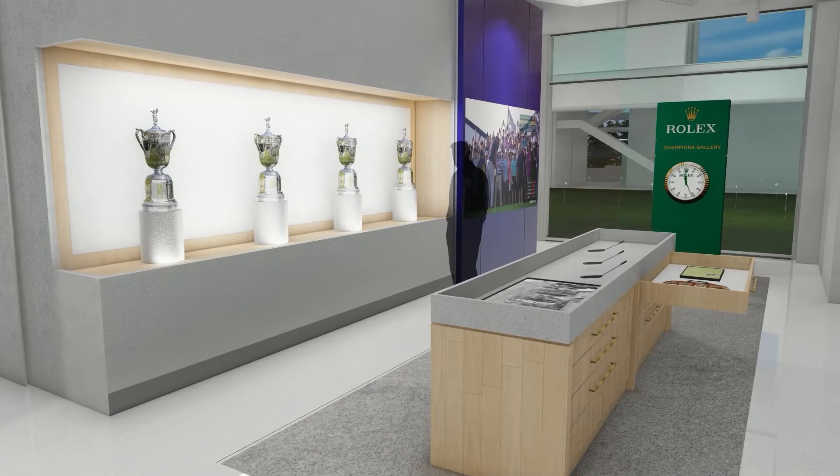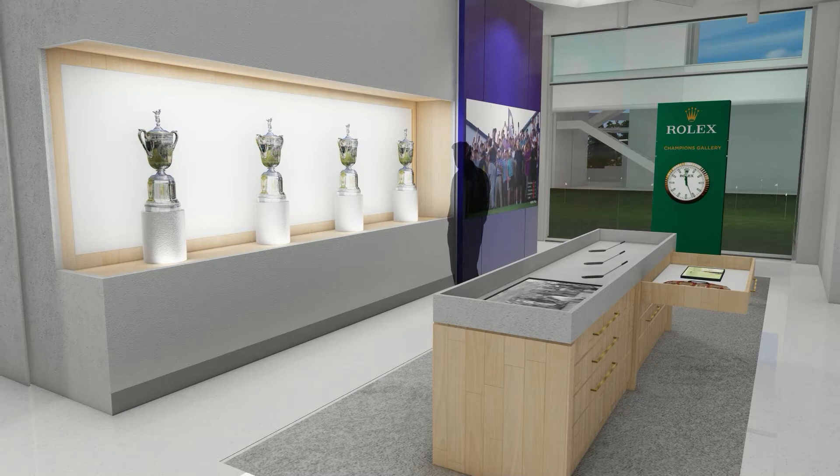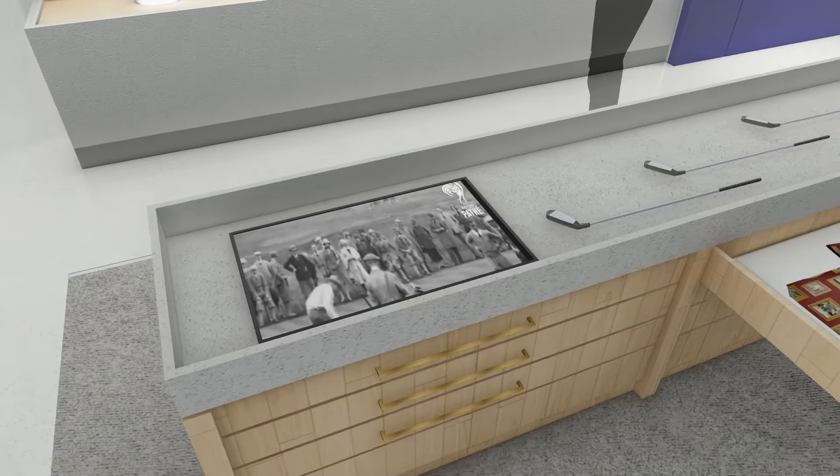Moving into the second part of the gallery, visitors can experience some of the greatest championship moments of the PGA and get up close and personal with some of the most prized memorabilia. The jewelry store-type display case is a treasure chest of interactive surprises.